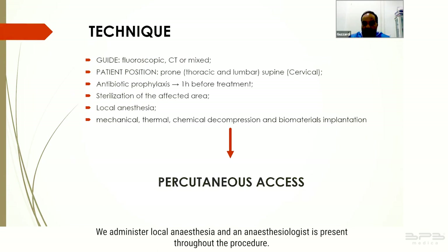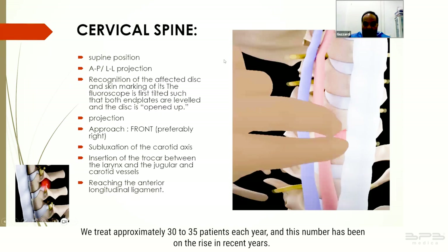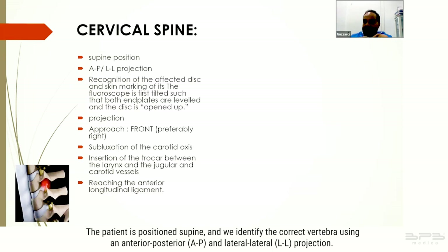We administer local anesthesia and an anesthesiologist is present throughout the procedure. For the cervical spine, we treat approximately 30 to 35 patients each year, and this number has been on the rise. The patient is positioned supine and we identify the correct vertebra using an anterior-posterior or lateral projection. We assess and align the end plates, ensuring the disc space is optimally prepared.